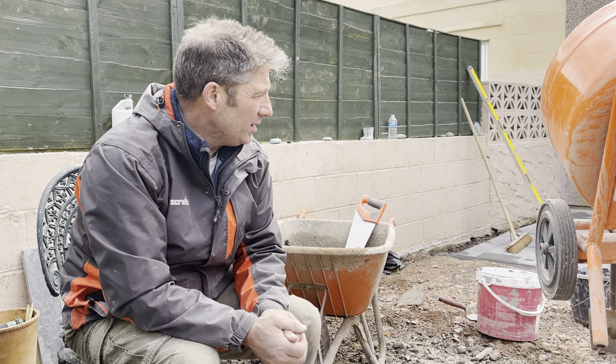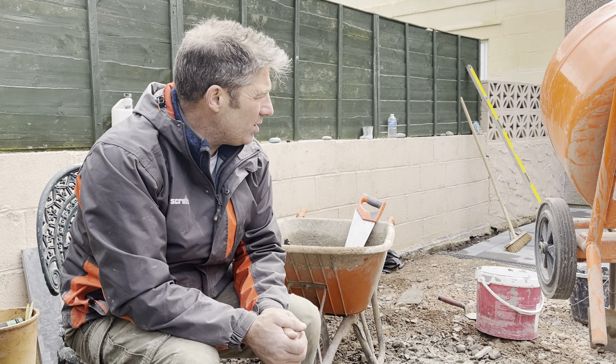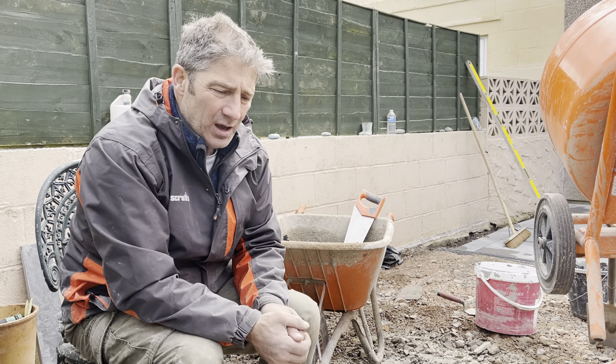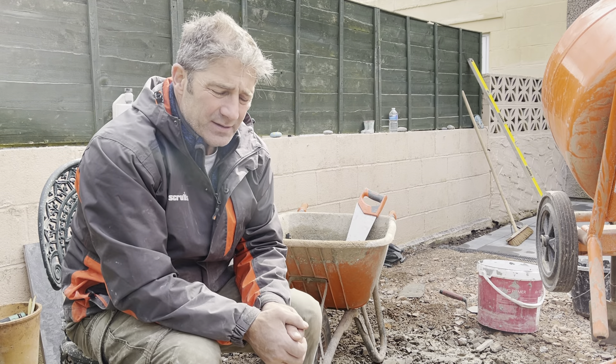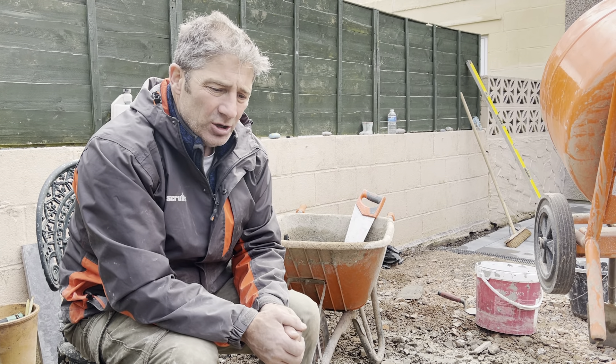Porcelain comes in 20mm, 10mm, and also 30mm. I get asked regularly: can you lay 10mm outside? Some people say no, but you can — however, you need to think about laying it on a concrete bed. It needs to adhere to that concrete because if it doesn't adhere, it's just going to pop up. So there are different laying methods, but you can lay 10mm outside as long as you use an exterior adhesive. You'd have to be very, very skillful to lay it on a mortar.